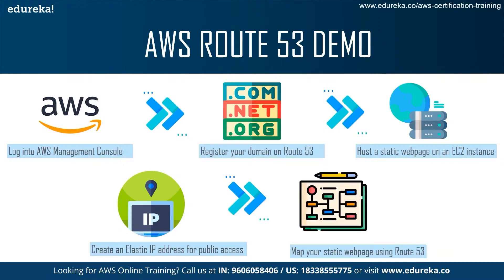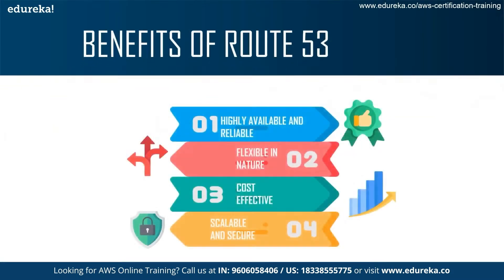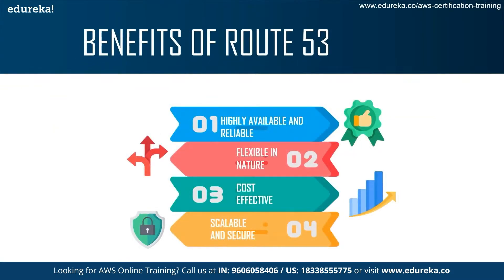Next, we talk about the benefits of Route 53. Route 53 has many benefits. One of the main benefits is that it is highly available and reliable. Apart from being scalable, it is also reliable and secure. It is flexible in nature — you can tamper with many features of Route 53. It is also cost-effective, saving you money. You can register a free domain with AWS Route 53 to save money per year. Finally, Route 53 is scalable and secure — it is one of the most secure and scalable DNS services available in the world.